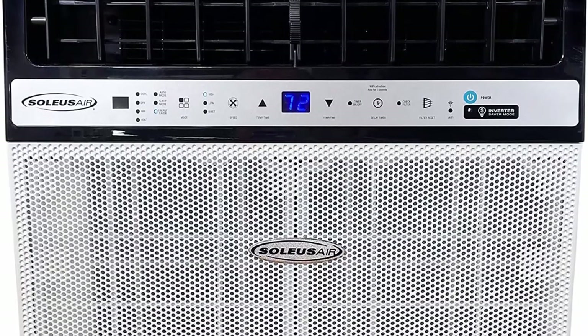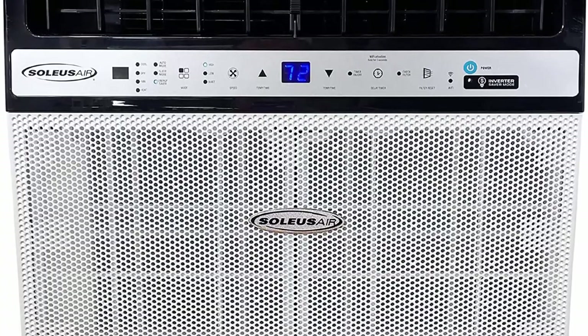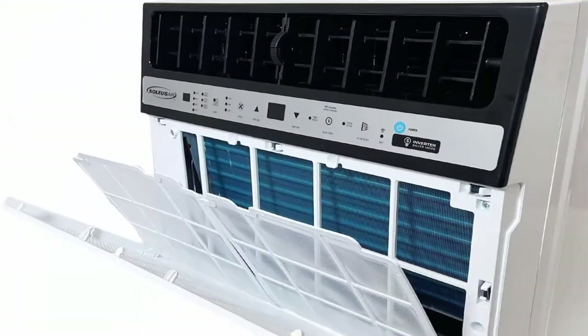The exclusive design combines the benefits of a portable AC, window AC, heater, and mini-split AC into a simple format while using extremely efficient inverter technology.